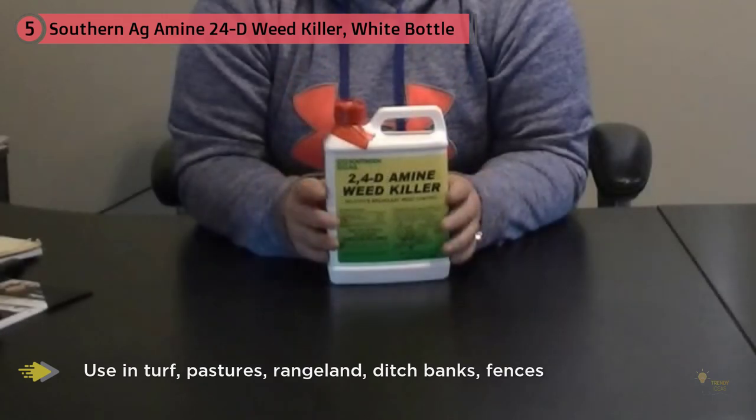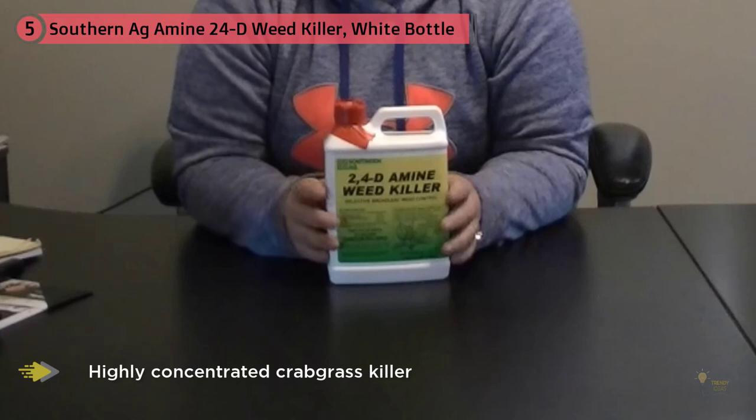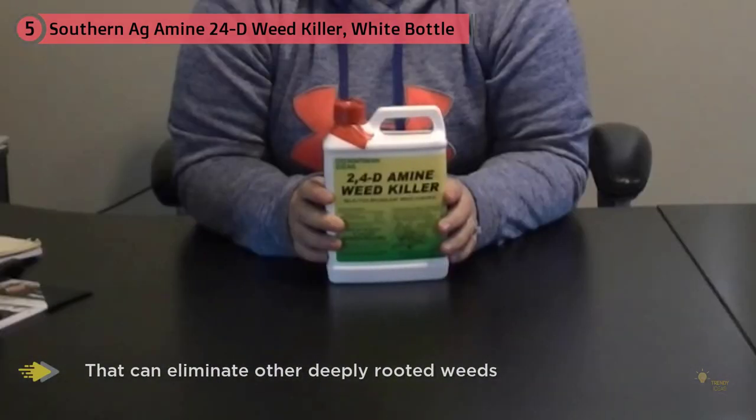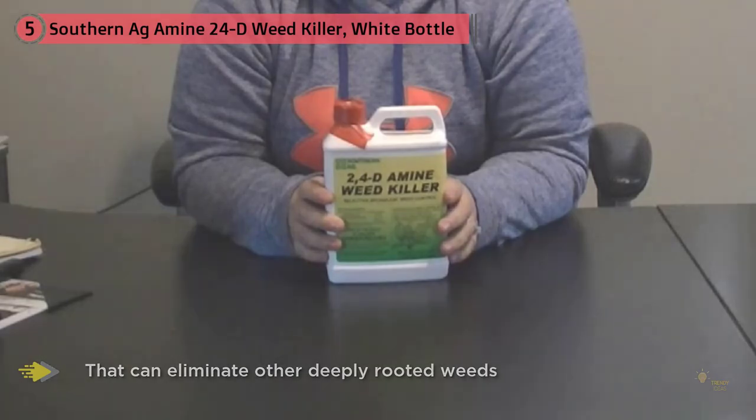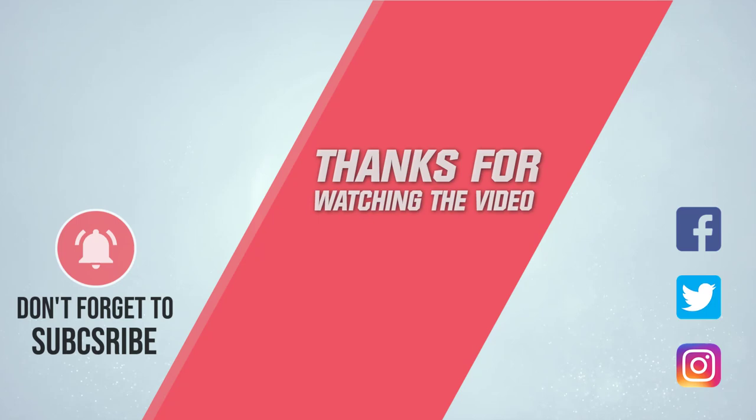However, if used repeatedly in a particular location, it will eventually kill the St. Augustine — which is what I experienced in a small patch that had oxalis weed. I later found out from Texas A&M that oxalis, albeit a broadleaf, is very hard to kill since it has underground rhizomes which regenerate the weed even if it appears to have been killed. For more details, click the link in the description. Thanks for watching.